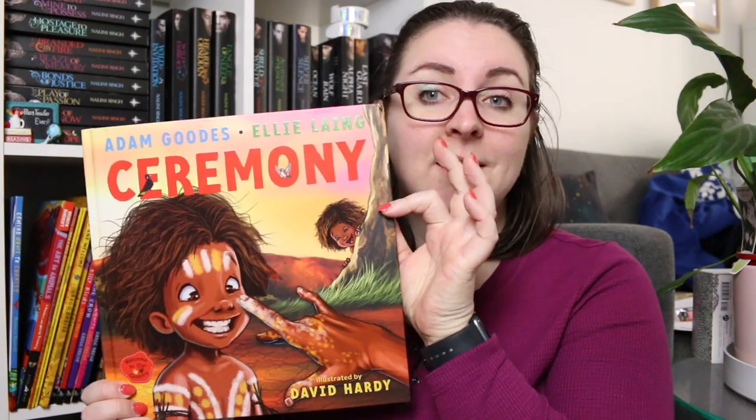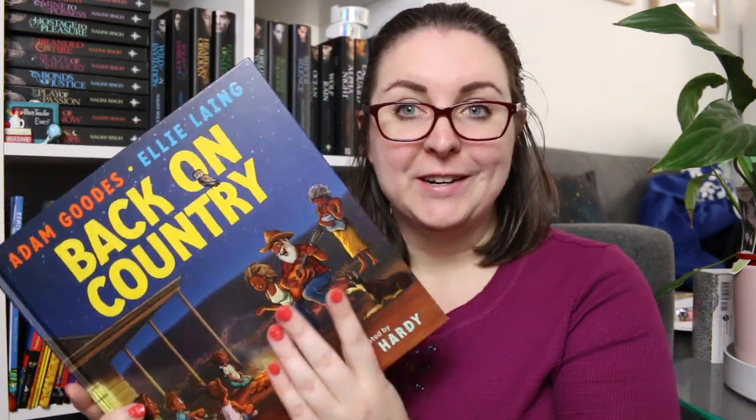One book series I've talked a lot about is the Welcome to Our Country series by Adam Goodes, Ellie Lang, and David Hardy. I've talked about these lots on both my channels. The first book is Somebody's Land, the second is Ceremony, and the third is Back on Country. These are fairly recent release picture books — they started coming out last year — and I thoroughly adore them. The fourth one is coming out in October and I'm really excited. They're often stories about children exploring their Indigenous heritage, going back to country and spending time with family. I have a full review of all three linked on screen.